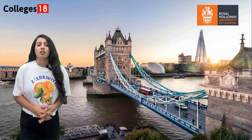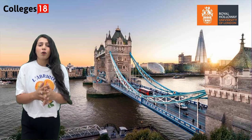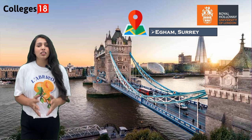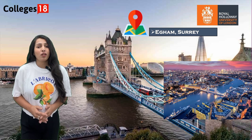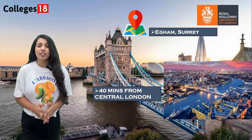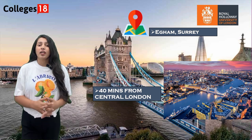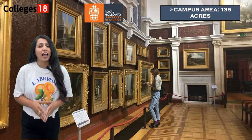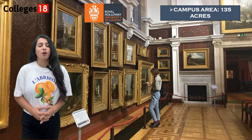First, let's talk about location — a crucial factor when choosing a university abroad. Royal Holloway is strategically located in Egham, Surrey, just 40 minutes away from central London by train. This prime location provides a unique blend of peaceful rural surroundings and easy access to the bustling metropolis of London. Being close to London means you can explore its world-renowned cultural attractions, internships, and job opportunities, while enjoying the serene and safe environment of Egham.